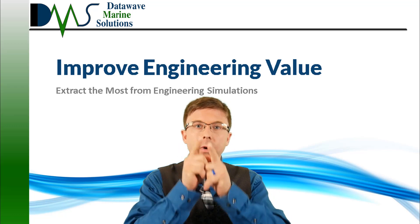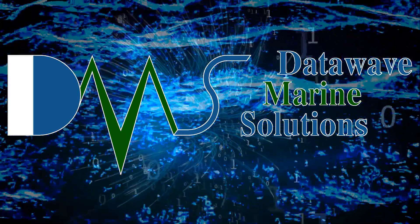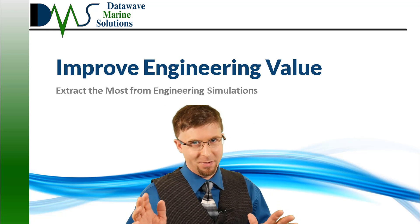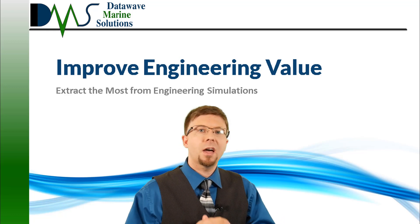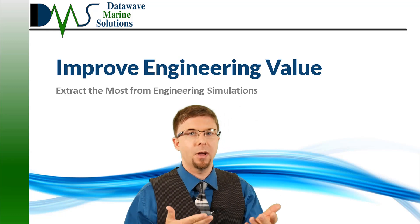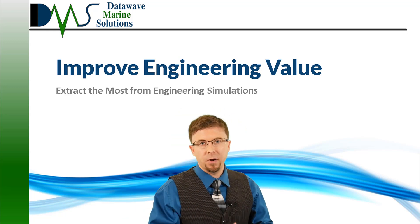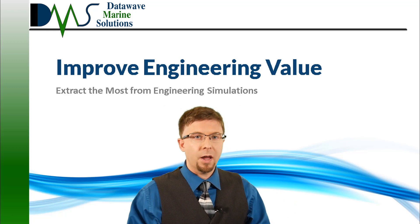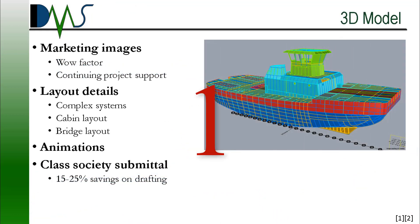4 Ways To Get More Value Out Of Your Engineering. Everybody wishes that engineering consultants were free, which just can't happen. Short of that, DMS aims to provide the best value out of each engineering project. As the consultant, I hate to see projects where my client tried to save a few dollars and in the process lost the chance to double or triple the value of their project. When you pay for engineering, wouldn't you prefer to get 3 answers instead of just one? So today we discuss 4 engineering tasks where you can maximize your value and extract every last drop of knowledge from your engineering project. First up is the 3D model.